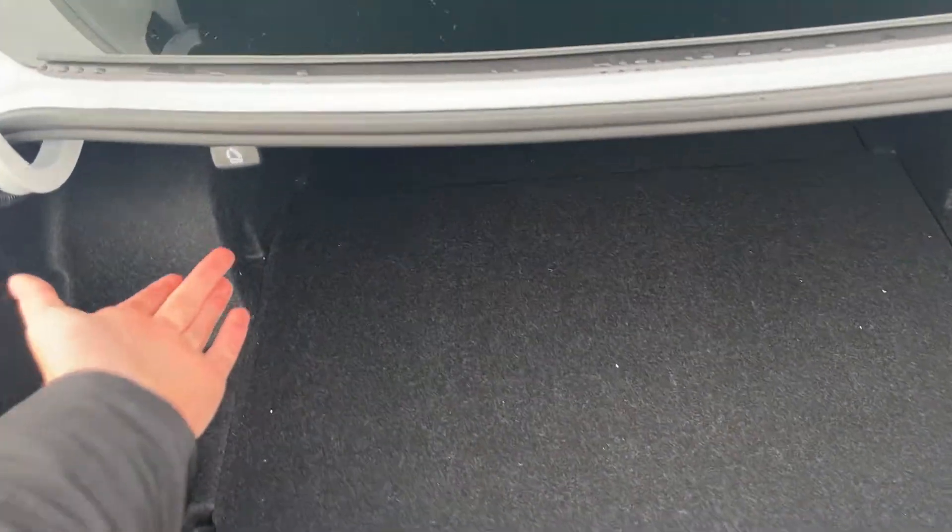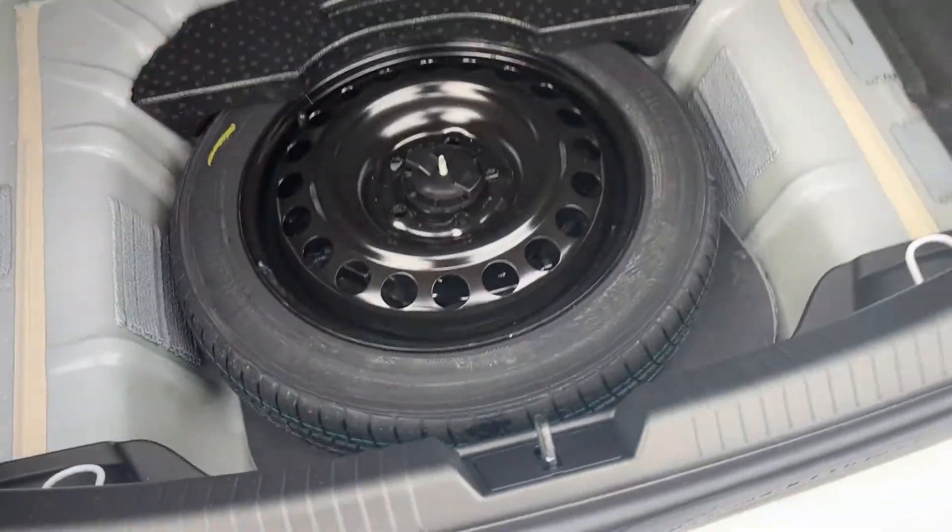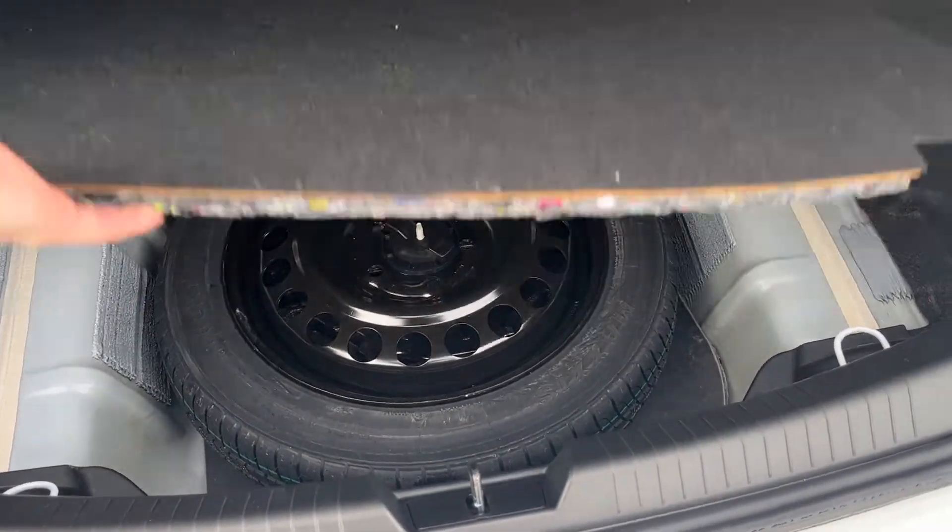At the back of the vehicle, we can fold our second row seats in a 60-40 format straight from the back. We also have some storage underneath, as well as our full-size 5th tire.